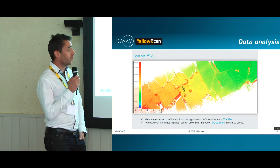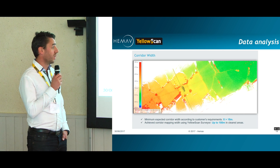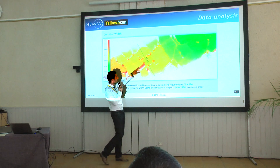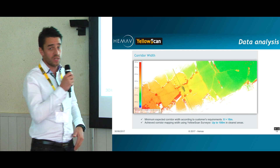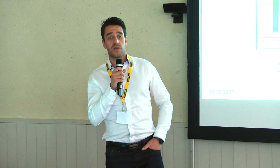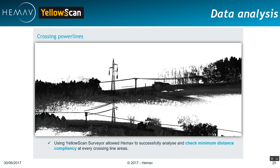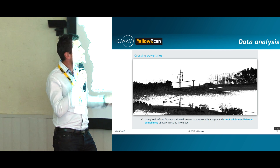The minimum expected corridor width, according to customer requirements, was 15 meters. In some places where there were no particular elements on the ground, we achieved 180 meters of width for the corridor mapping, flying more or less at a height of 20 meters above the wires — which depending on wire height could represent maybe 40 to 50 meters. As you can see in this image, we were successful in checking the minimum distance compliancy at every crossing line area, which was one of the customer requirements.